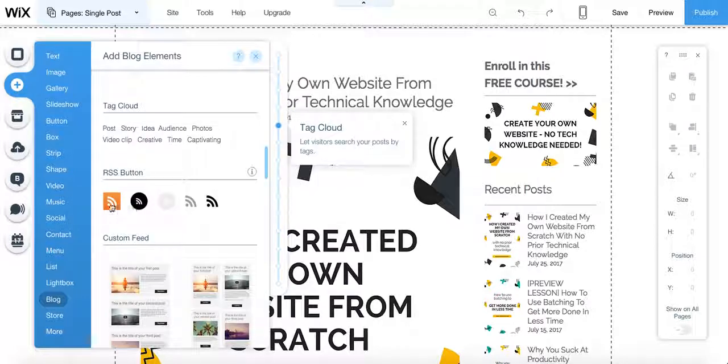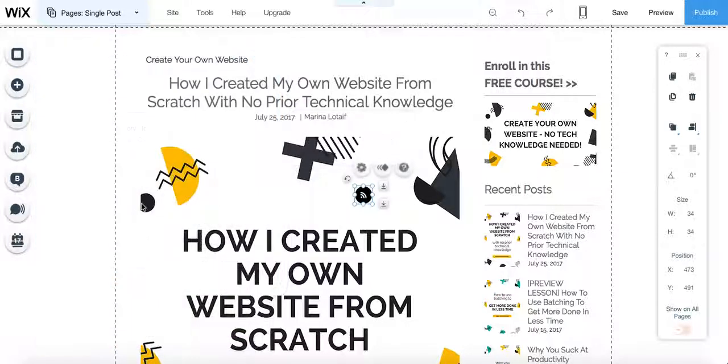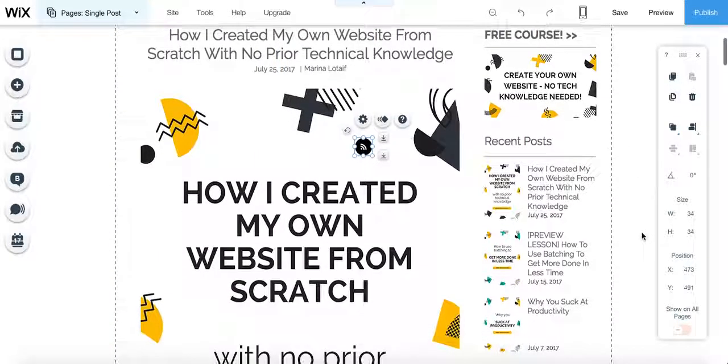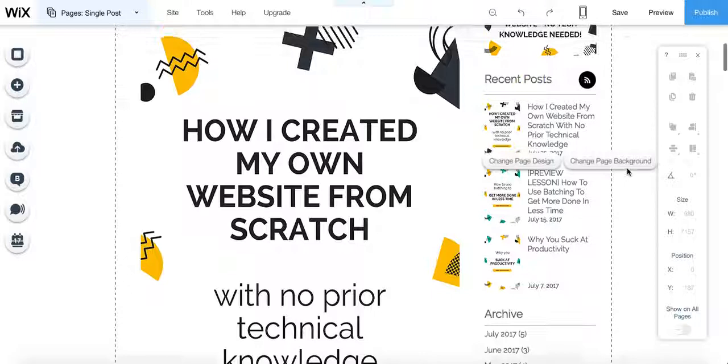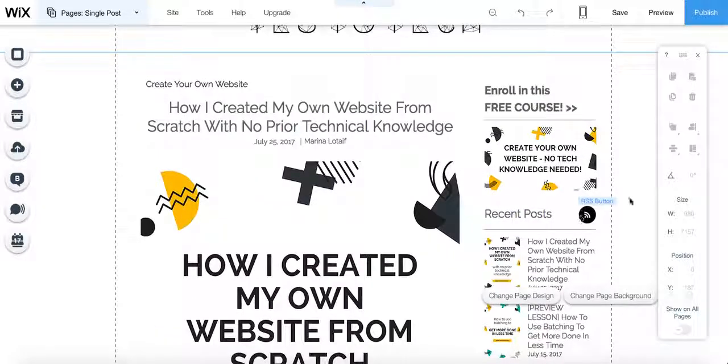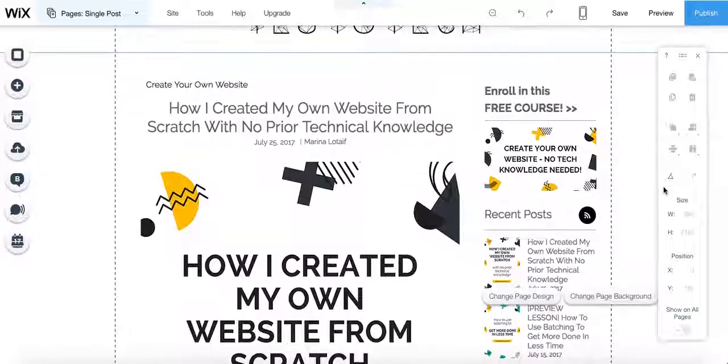So say I want to add an RSS button — I just clicked on it, you'll see it feeds into this section. I put it right next to recent posts, just drag and drop, and I'm good to go. It's there on my website. I have absolutely no limitations as to where I can add any element.